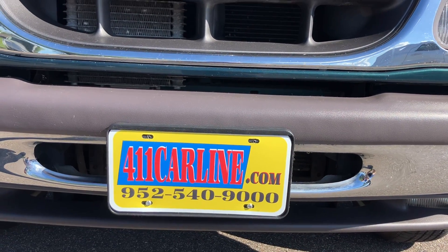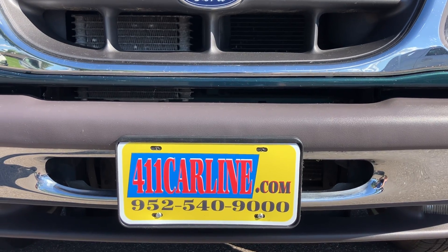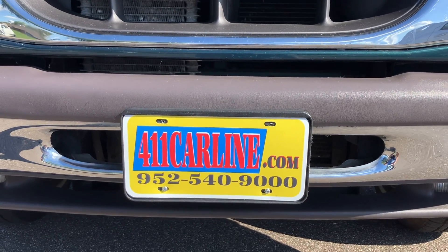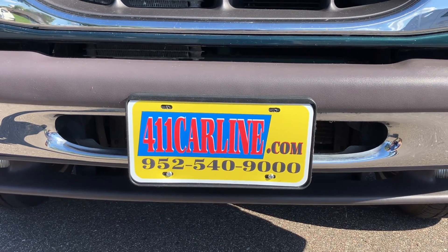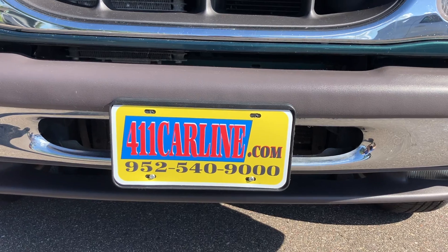Welcome to 411carline.com. On our website, you'll find pricing information, vehicle information, vehicle photos, as well as a free Carfax. Click the Carfax Advantage Dealer icon or the Carfax One Owner icon, depending upon the vehicle, on our website to view the free Carfax.